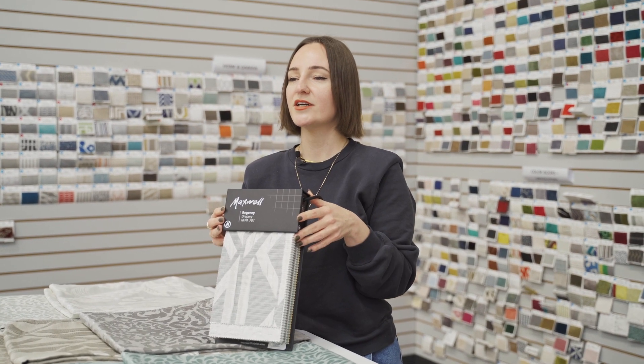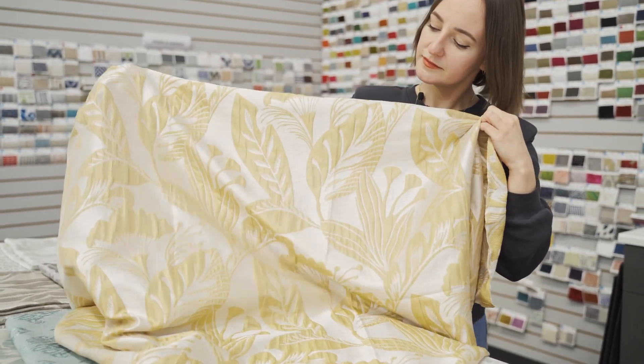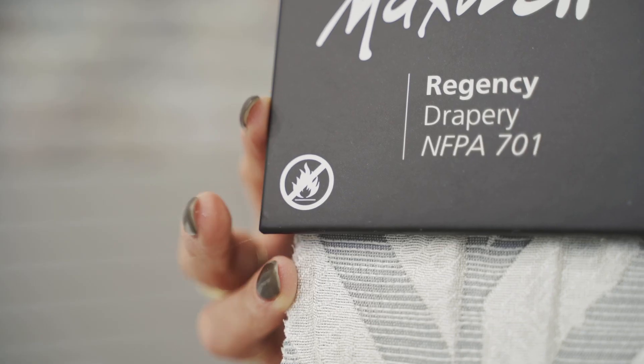Regency is an exclusive collection of transitional and traditional drapery jacquards in a range of soft shades from silver, taupe, and stone to spa and sunny canary yellow. The entirety of the book passes NFPA 701 for contract use.